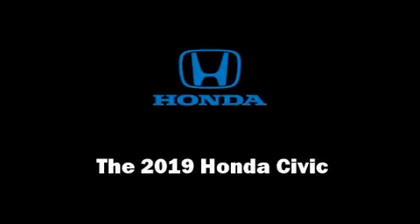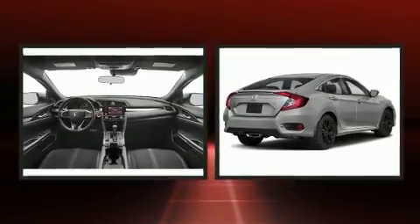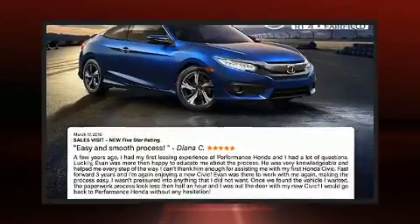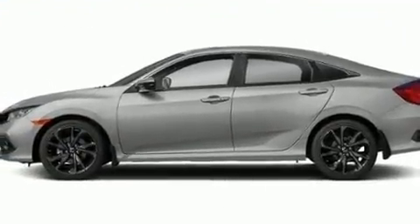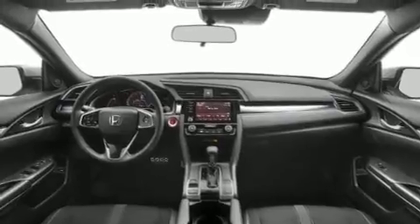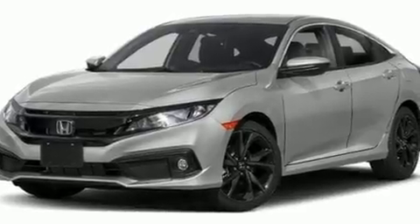Experience driving perfection in the 2019 Honda Civic. This four-door, five-passenger sedan will allow you to take command of the road with confidence. Under the hood you'll find a four-cylinder engine with more than 150 horsepower, and for added security, dynamic stability control supplements the drivetrain.